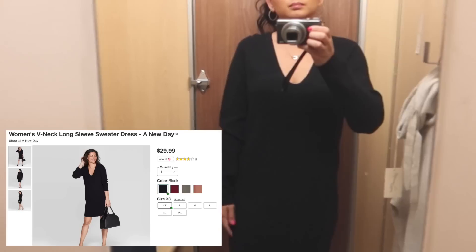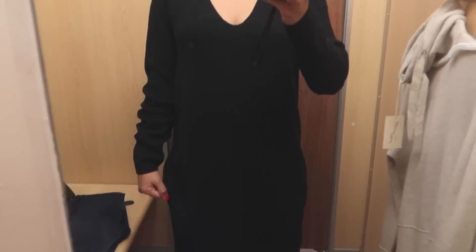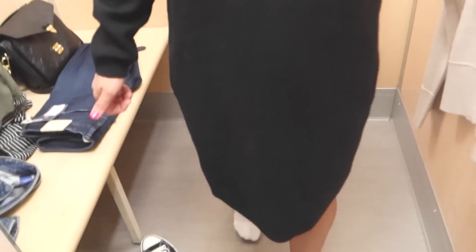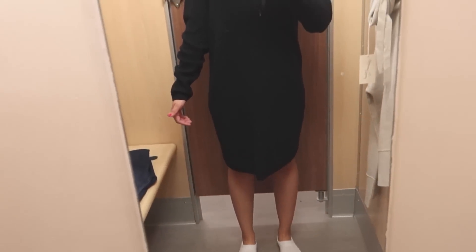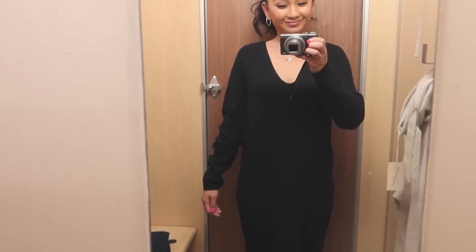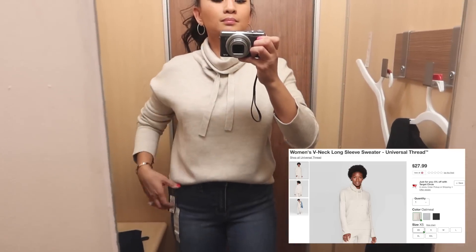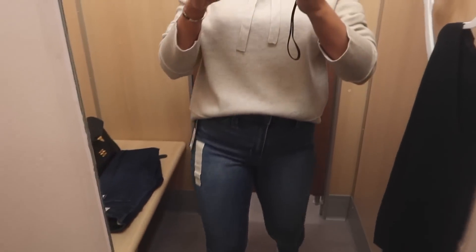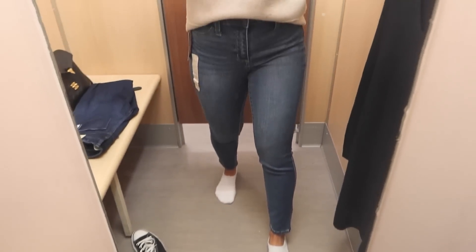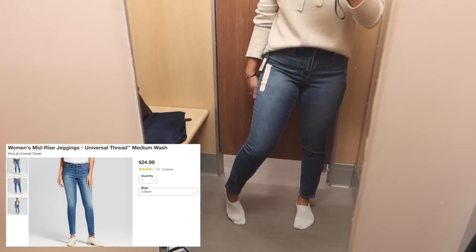You can tell when I like something because I try it on a little bit longer. This sweater dress — I was really hoping it would look cute, but short girl problems at five feet tall — this was not it. I love this sweater though. I was inspired to try on a bunch of clothes after watching Jessica Braun's video, which I'll link below. She inspired me to do a try-on Target haul.